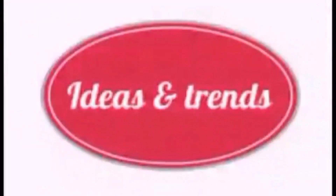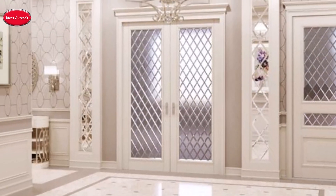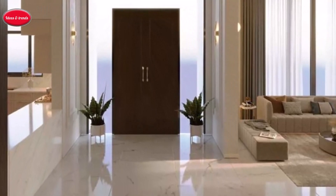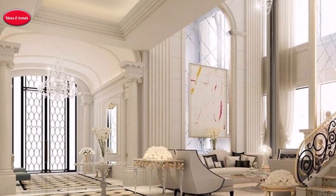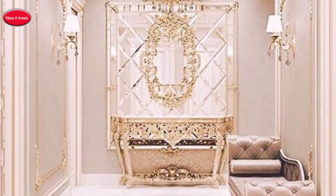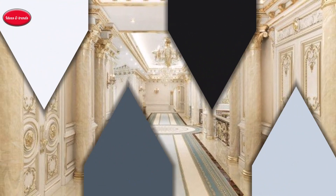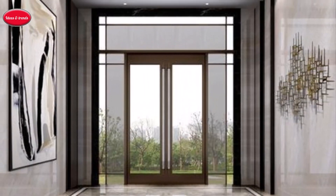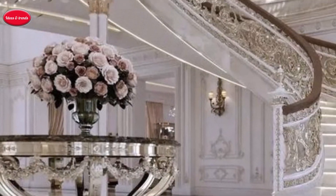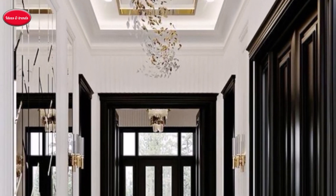Hello and welcome to Ideas and Trends. Today we are going to show you different beautiful ideas for the home entrance or entryway in different styles. Introducing the gateway to luxury living — step into a world where opulence meets innovation and every entrance is a masterpiece. We will delve into the secrets of crafting home entrances that not only welcome guests but leave them awestruck. Get ready to be inspired, because this isn't just about opening doors — it's about making a grand entrance.